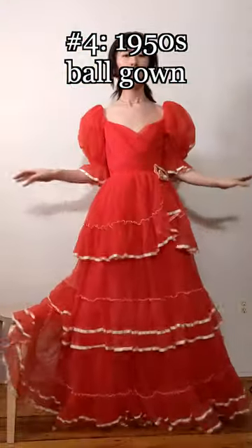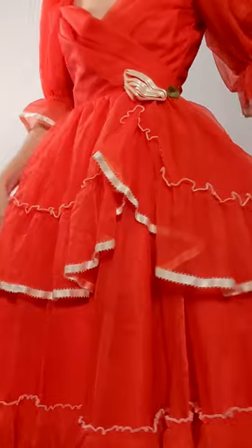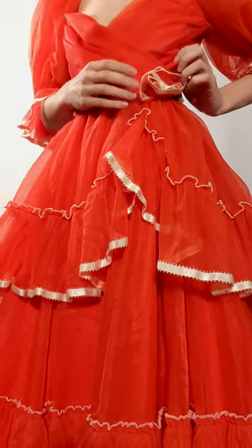Sometimes you need to feel like a Disney princess, and that's where this 1950s ballgown comes in. It's so poofy and extravagant that I feel like I should be surrounded by talking animals. It also has a little silk rose on the waistband.